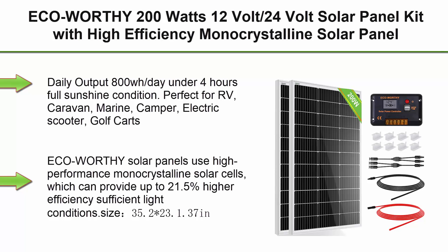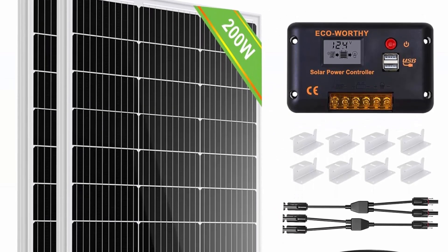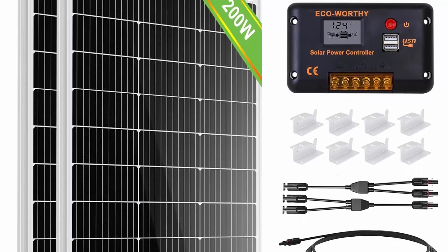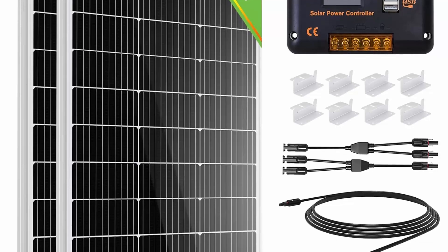Top 3: ECO Worthy 200W 12V/24V Solar Panel Kit with high-efficiency monocrystalline solar panel and 30A PWM charge controller for RV, camper, vehicle, caravan, and other off-grid applications. Wide application: daily output 800Wh per day under 4 hours of full sunshine condition.